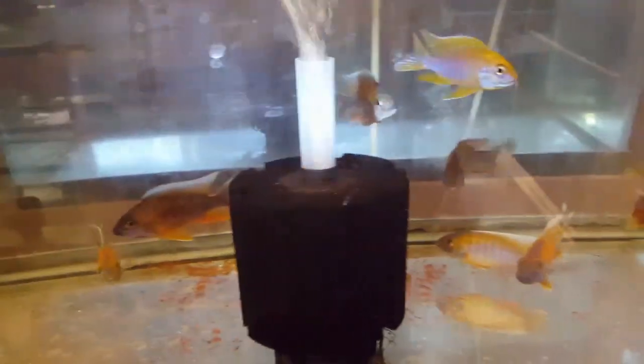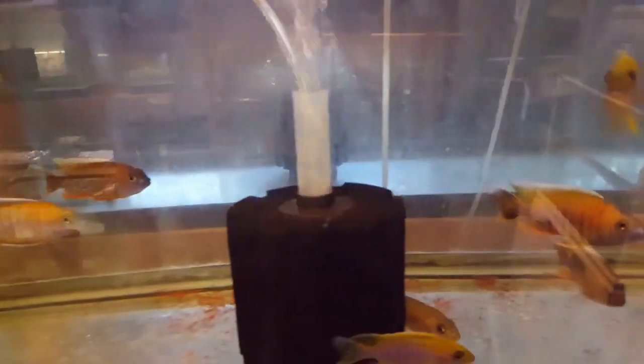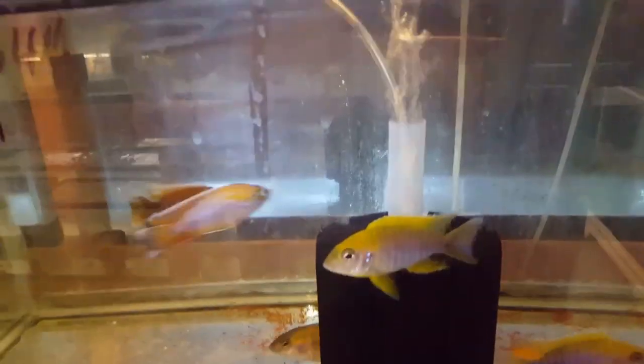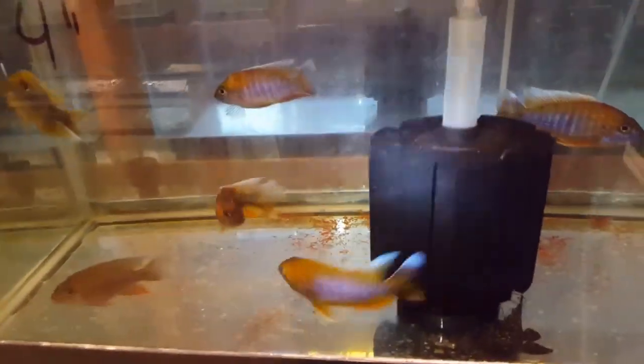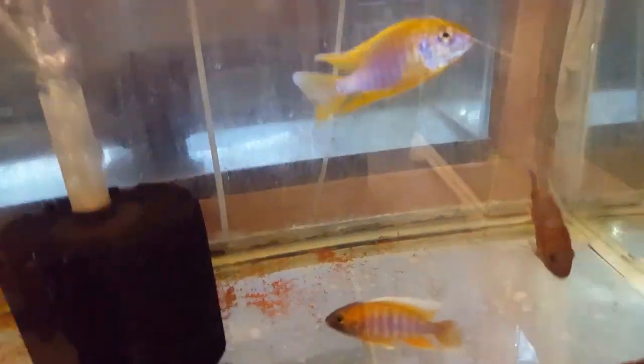This tank has some fish fresh out of the grow-out tubs — lemon jakes, eureka reds, and otter points. The lemon jakes are three and a quarter to three and a half, and the eurekas and otter points are definitely three and a half to four inch. They're looking beautiful, and these lemon jakes have some really good color for their size as well.